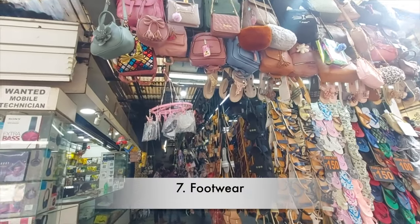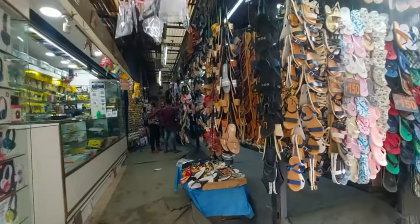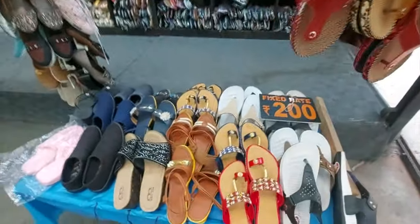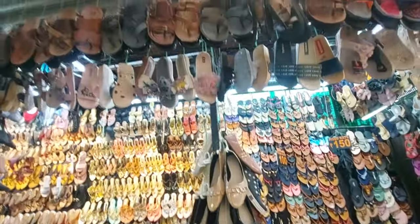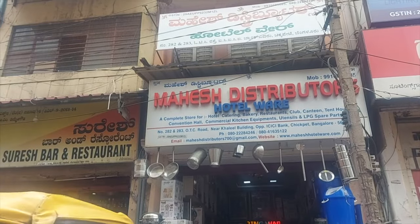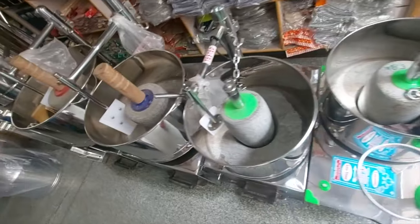You can also look out for handbags and footwear at very reasonable prices in Chikpet. Not to forget, stainless steel home appliances can also be found at Chikpet — not just for home use, but for catering and other purposes as well.